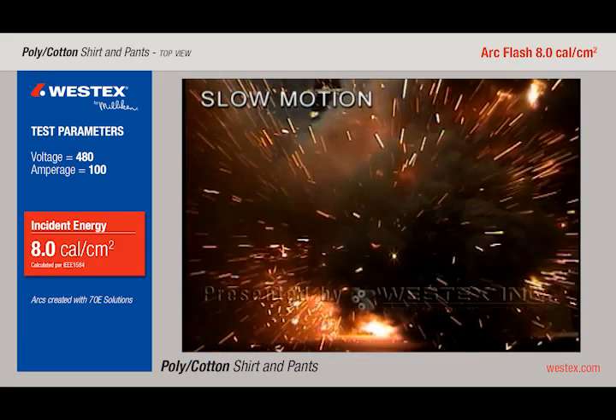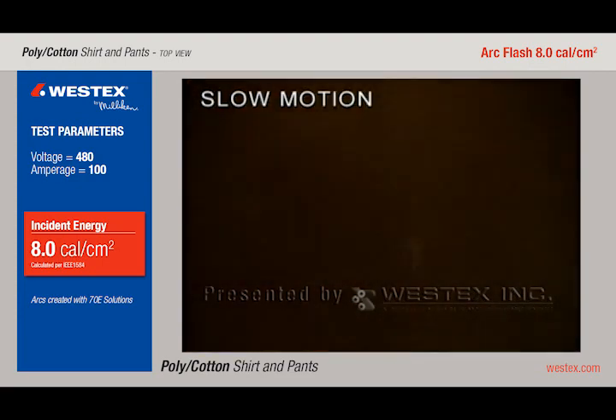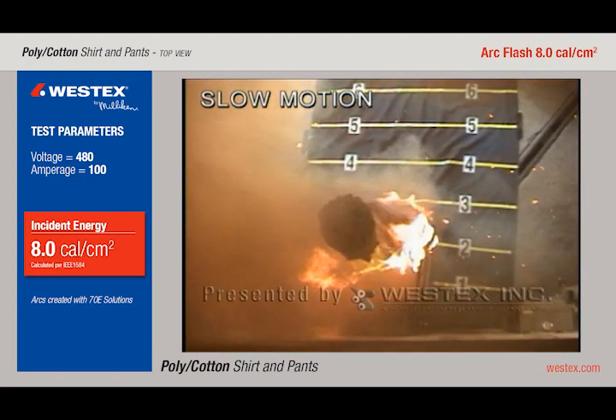In slow motion, we see the same phenomenon. The molten metal and the smoke come up at the camera, and the garment is already on fire. The smoke clears, and we clearly see, once again, a worker in very serious trouble.